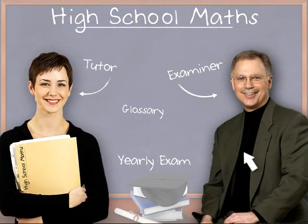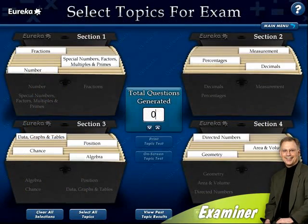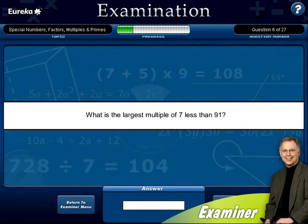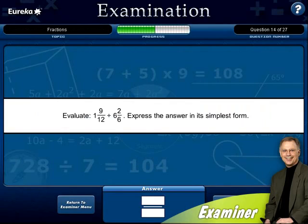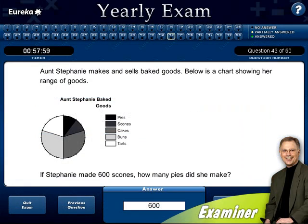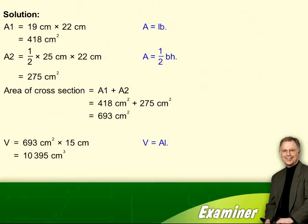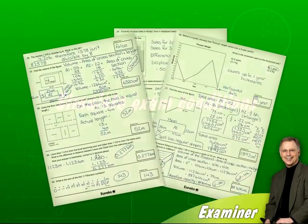Eureka's unique random question generator offers the best maths exam preparation available. Generate thousands of unique test questions, complete tests on screen, or print out fully worked answer sheets if needed, or to simulate exam-type conditions.